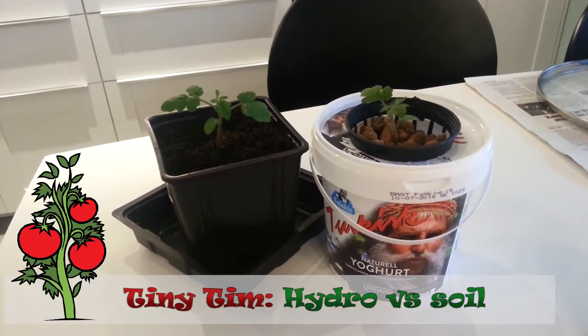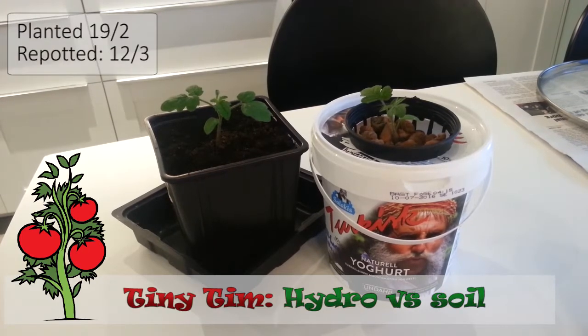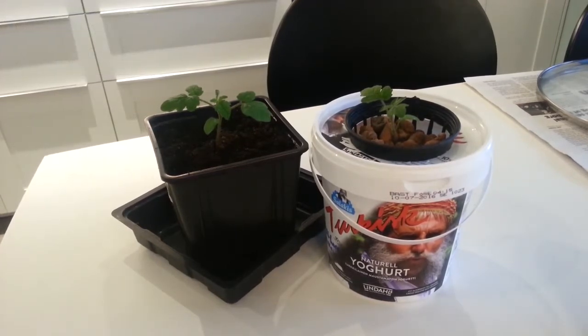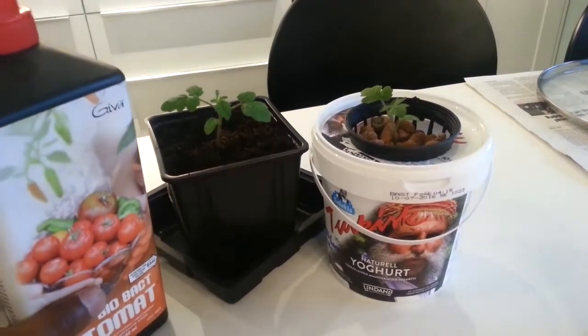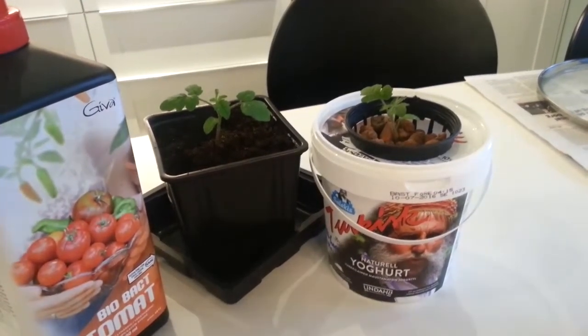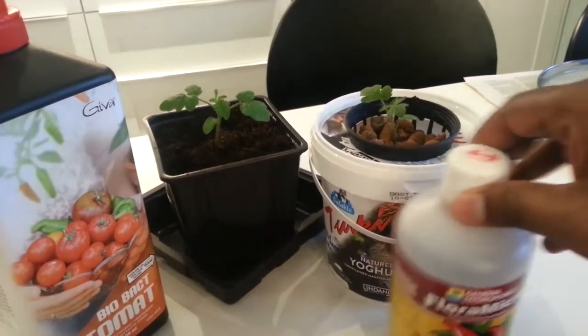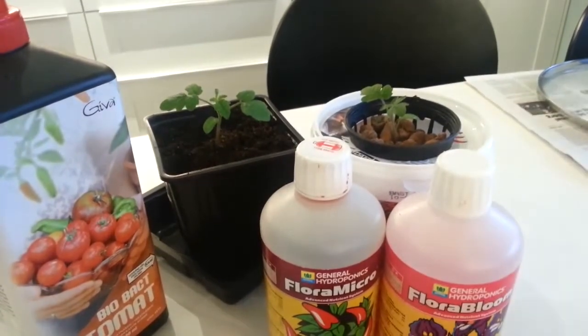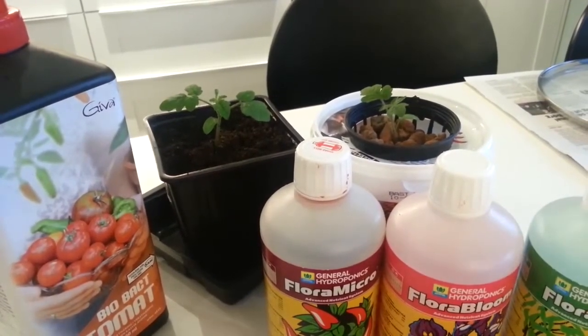Which one grows the most? My test subjects are two tomatoes named Tiny Tim. They were planted the same time on the 19th of February and repotted and placed in hydro on the 12th of March. I will be feeding the potted one with an eco fertilizer and I will be feeding the hydro with a three-part solution from General Hydroponics. And let's see what's happening.